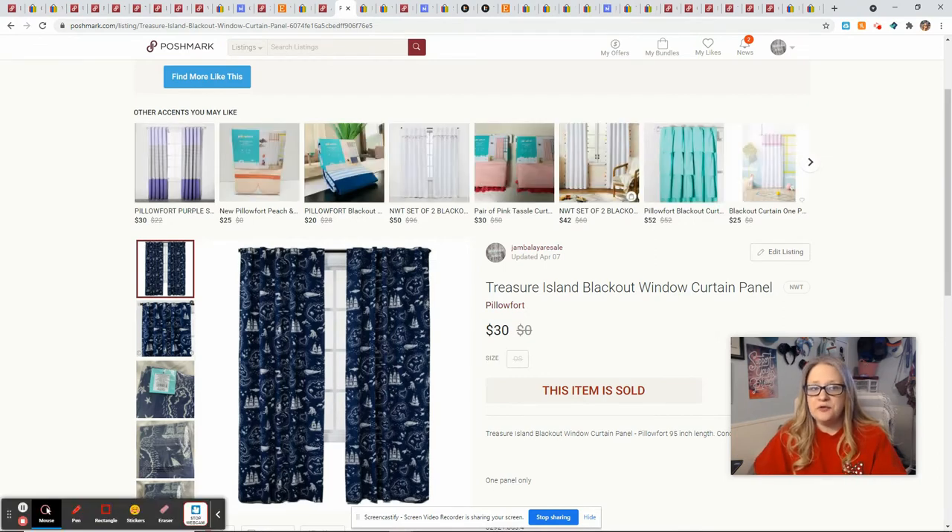This Treasure Island pillow fort curtain — if you watched last week's what sold, you know I sold one already. These came from our Amazon Target return store called Best Deals and I picked this up on $4 day. I paid $4 for the panel, it sold for $30, and that gave me a $20 profit.